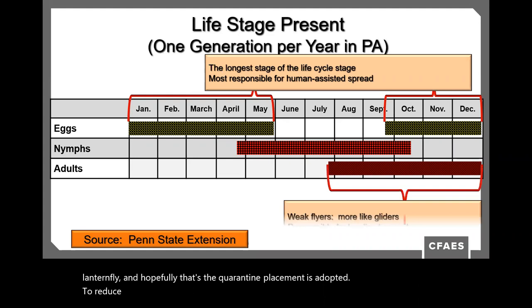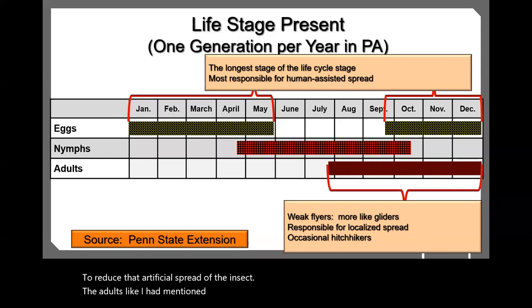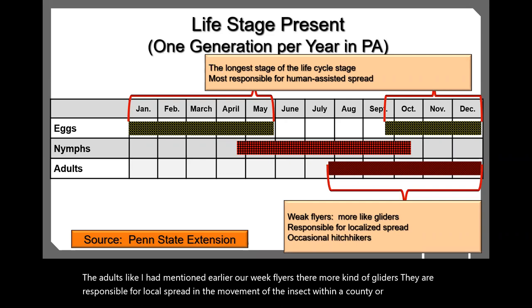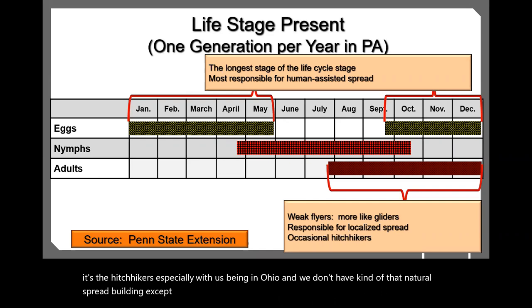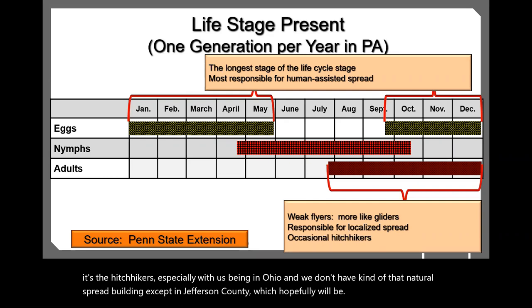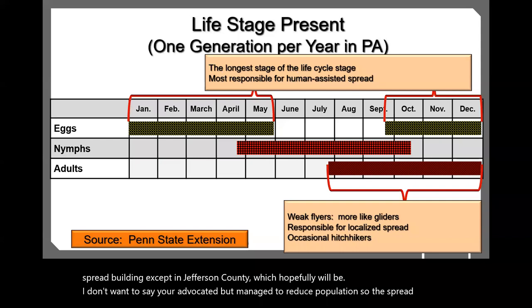The adults are weak flyers — more like gliders — responsible for local spread within a county or community. But in Ohio, where we don't have natural spread building except in Jefferson County, the bigger concern is hitchhikers. The Jefferson County population will hopefully be managed to reduce spread, unlike what's happening in states like Pennsylvania where it's more established.